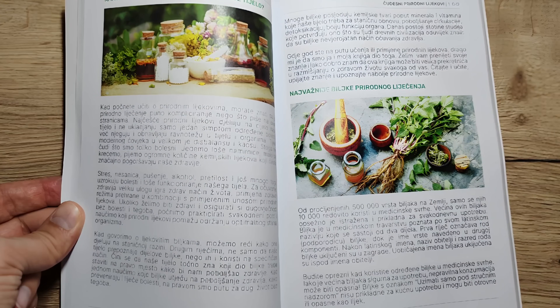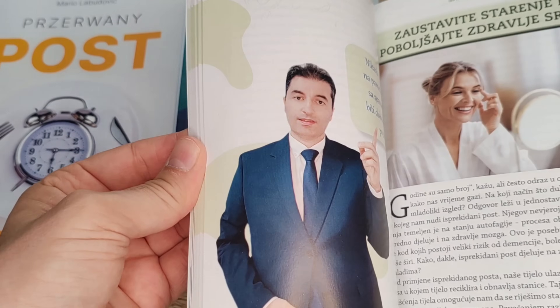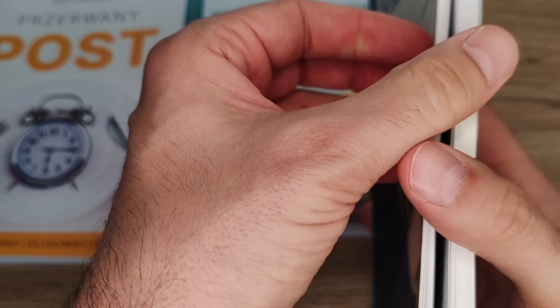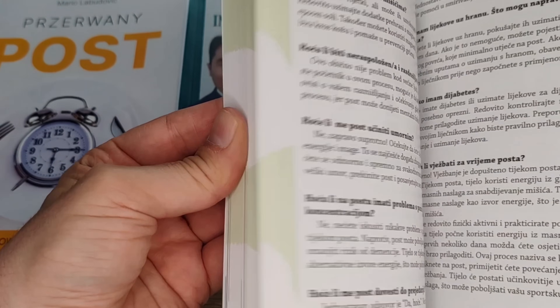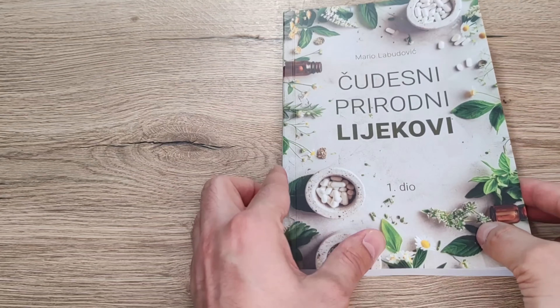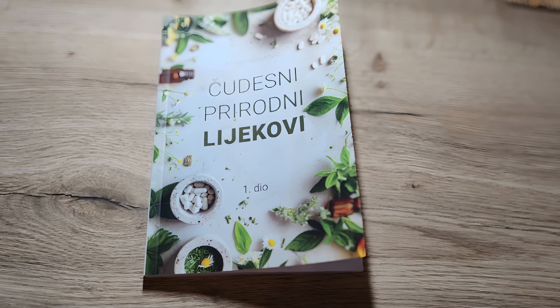From the first of July, until supplies last, I'm giving away a 50% discount on the purchase of my books called 'Intermittent Fasting: The Secret of Health and Longevity' and 'Miraculous Natural Remedies Part One.' The books have been translated into Croatian, English, German, and Polish, and can be purchased at mariolab.hr. Hurry up because quantities are limited and we are selling them until supply lasts.